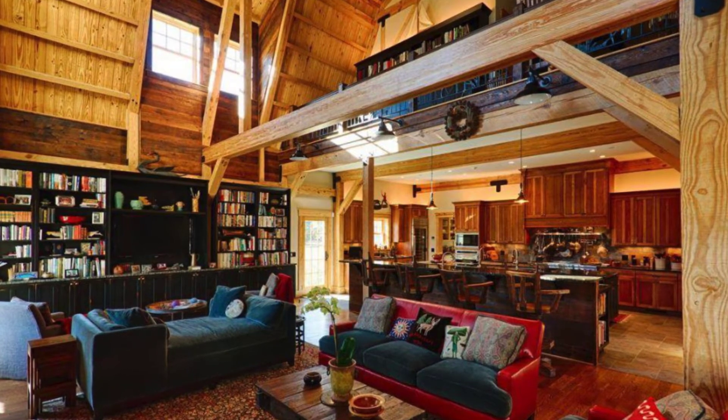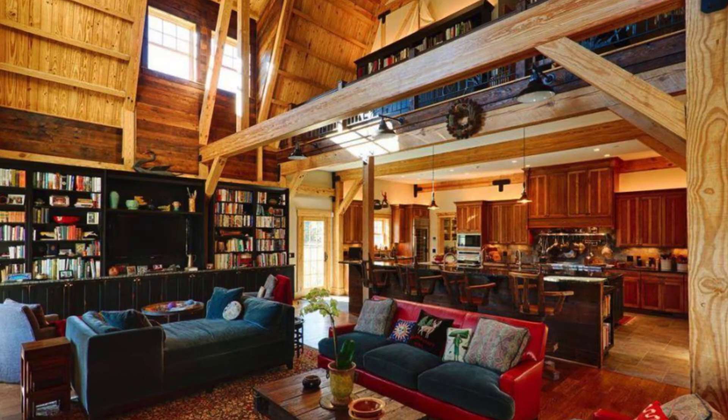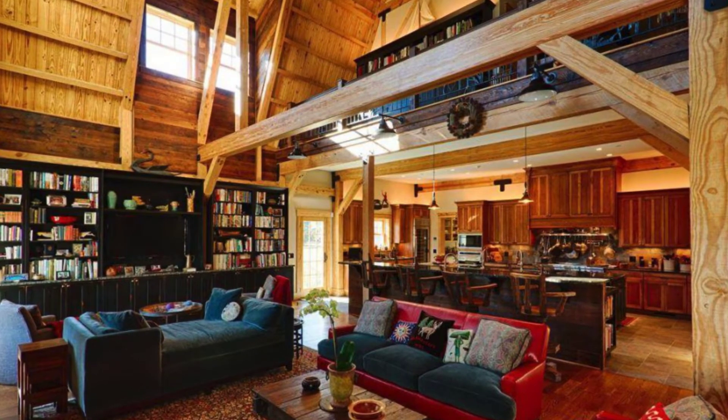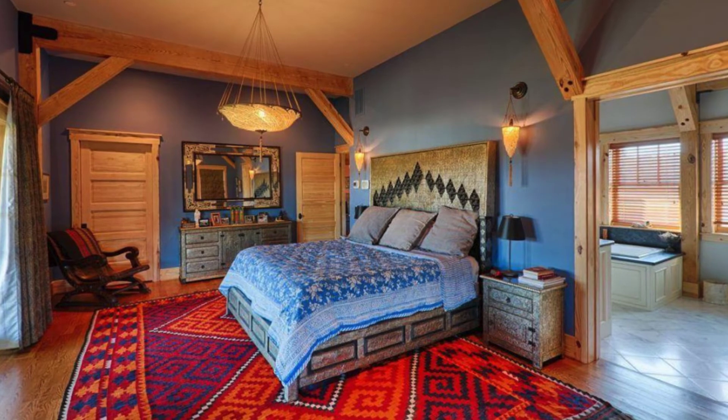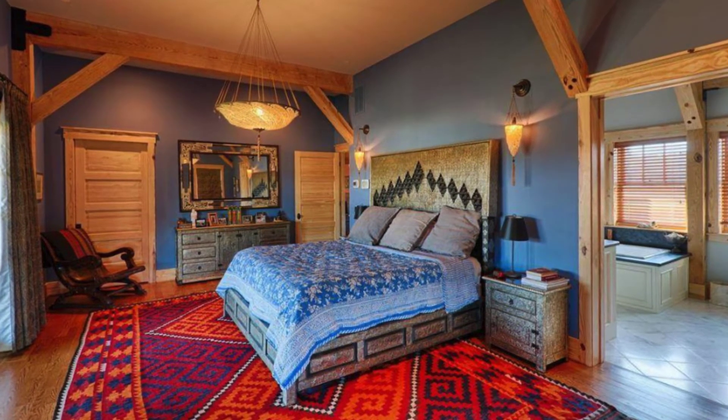The 36-foot by 60-foot barn home is combined with another 24-foot by 48-foot addition to make it a spacious and open home with plenty of room for the entire family. The home was created from Sand Creek Post and Beam's original designs and customized to suit the owner's needs.